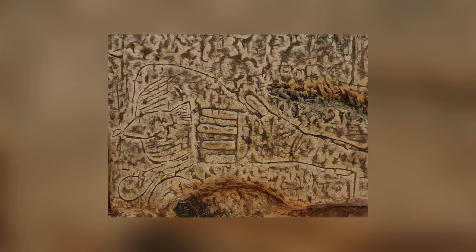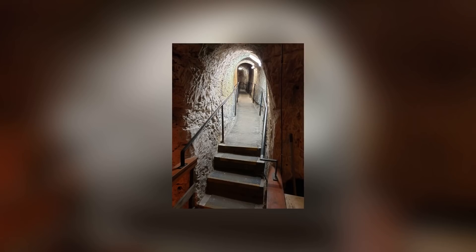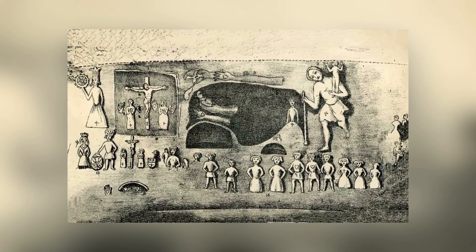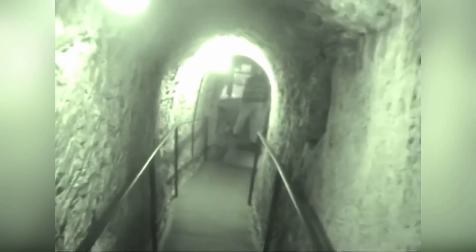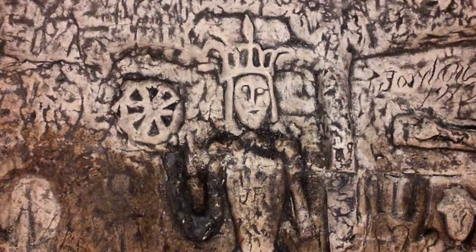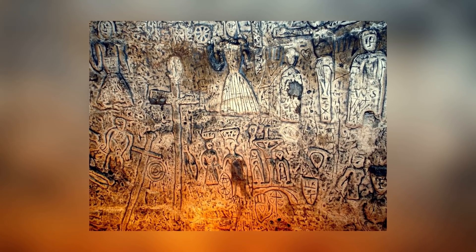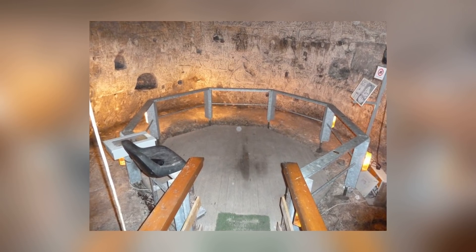Our collection of stories begins in Royston Cave, Hertfordshire, England. According to local legends, this was once a top-secret hangout for the Knights Templar. There's no way of proving that the secretive organization was ever here, but it clearly had some religious significance to somebody. The cave was found in 1742 by construction workers digging out fence posts, and it's been investigated several times since then by archaeologists, all of whom agree that it was first dug out during the 13th century.